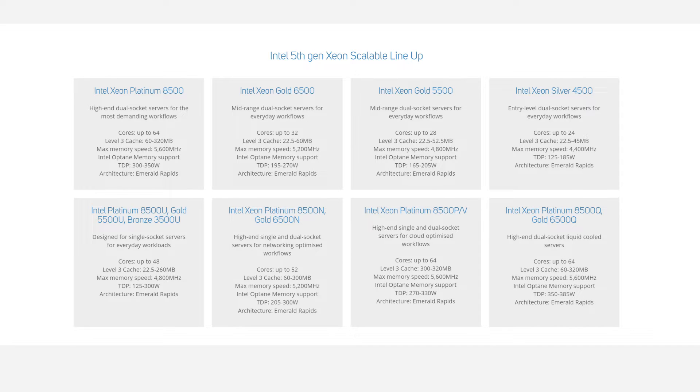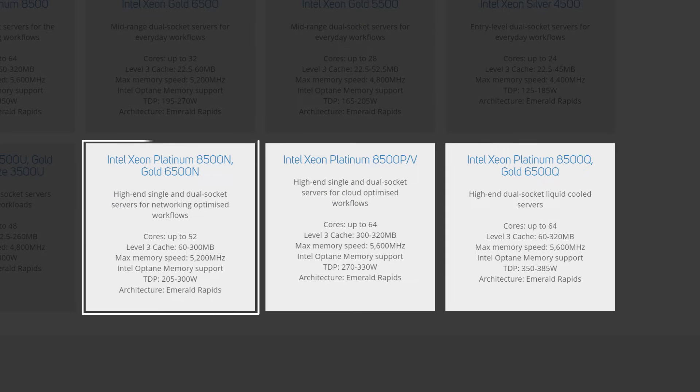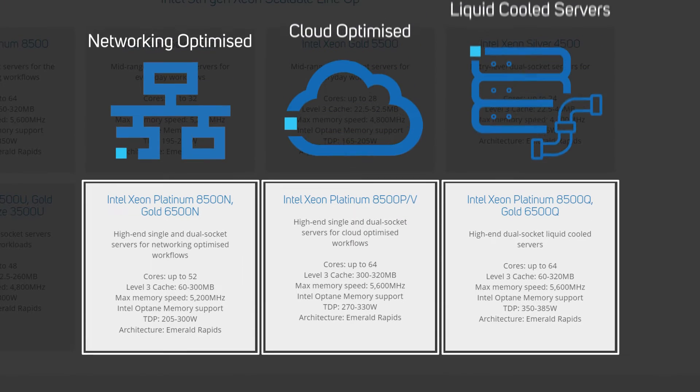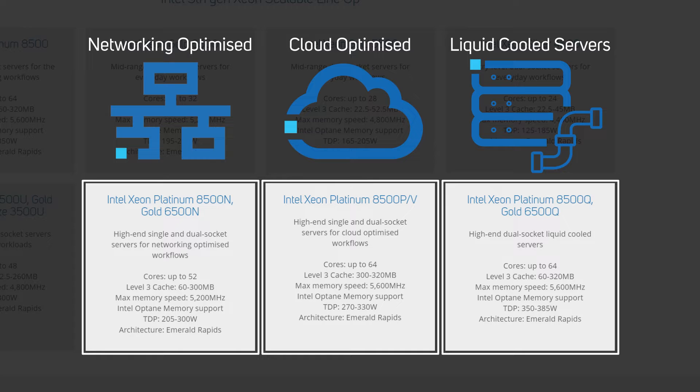there are new features denoted by dedicated N-SKUs, P and V-SKUs, and Q-SKUs for networking optimized workloads, cloud-optimized workloads, and liquid cooled server chassis, respectively.